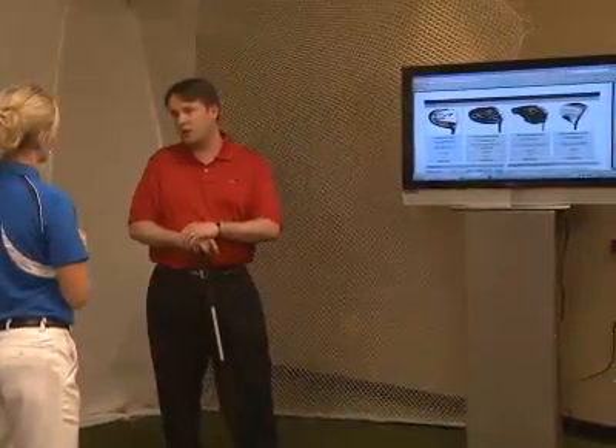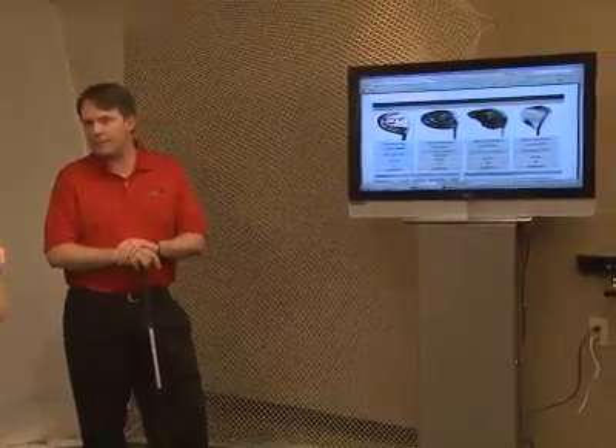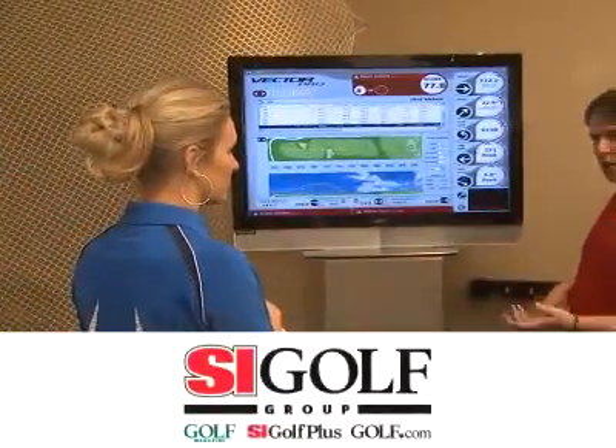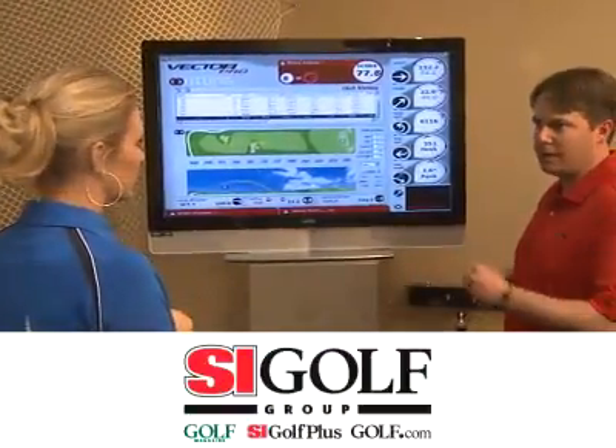Our personal club fitting is a third-generation, database matching process that eliminates personal, brand, and inventory bias, and precision matches you to the perfect set of clubs. In short, Golf Tech can deliver an unbeatable club fitting experience to an unmatched number of golfers.